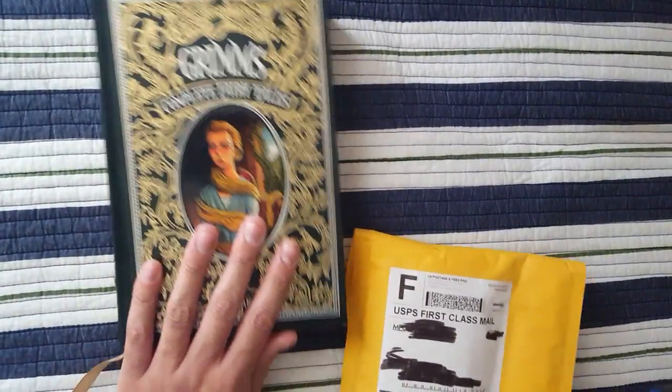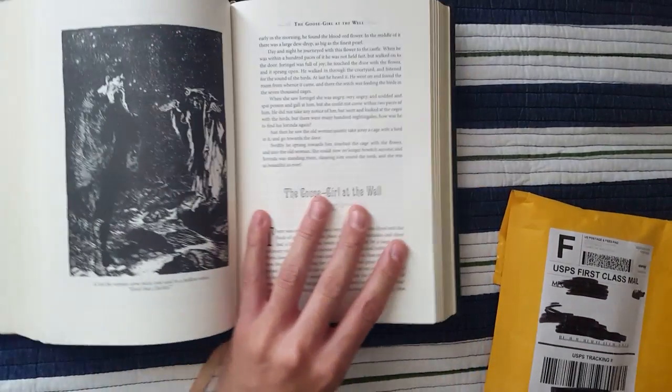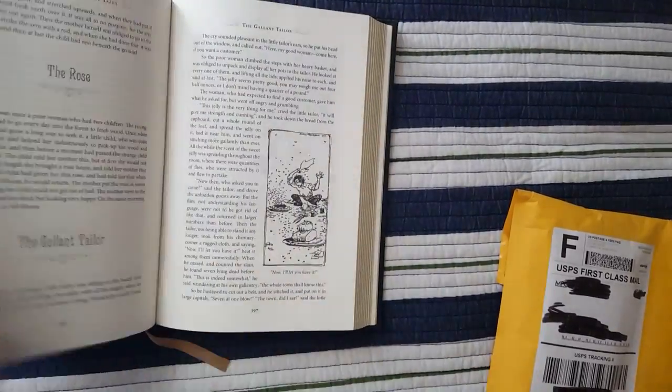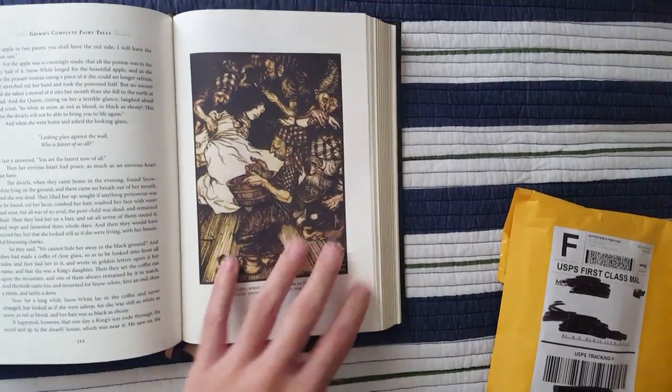But if you can see here, the Grimm's Complete Fairy Tales — you might get a hint as to what might be in this deck. Look at that. I think you guys all know. Everyone knows. Yes, this is it. The Rackham Oracle.